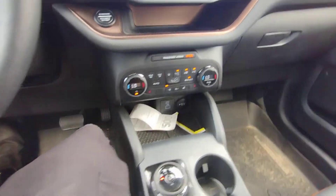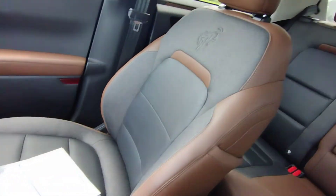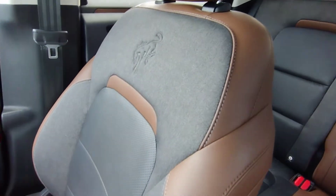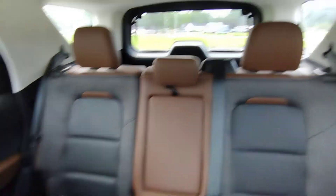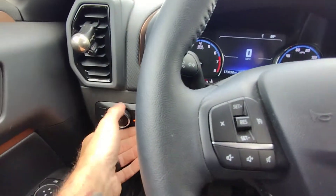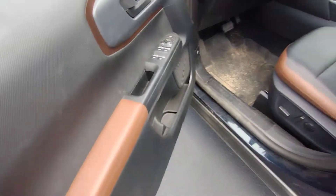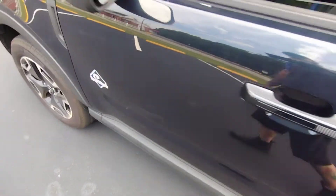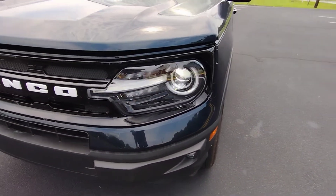All right, glove box. This interior is brown and it's actually charcoal gray. All right, let's turn the headlights on. Pop the hood — pull two times.